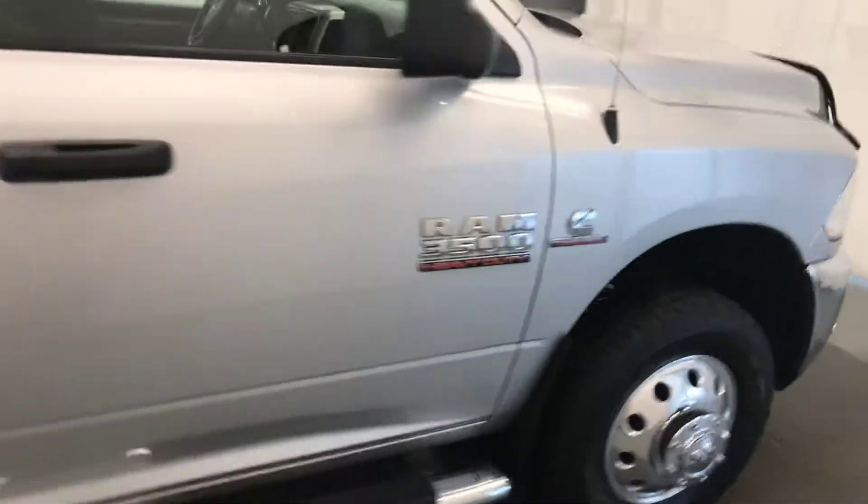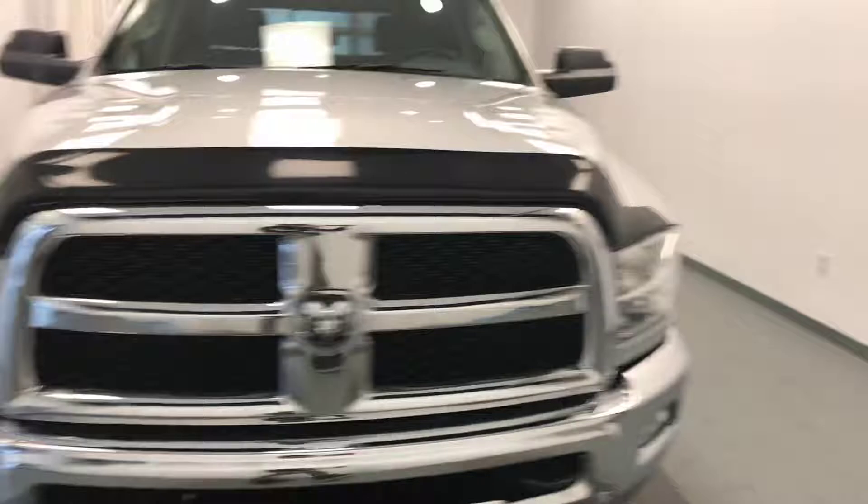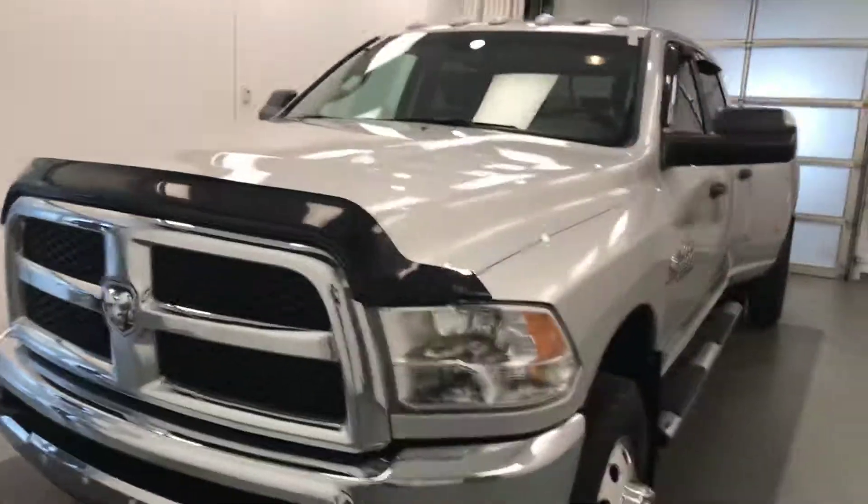Once again, this is stock number 197712 on a 2017 Dodge Ram SLT 3500 Dually and the exterior color is silver.